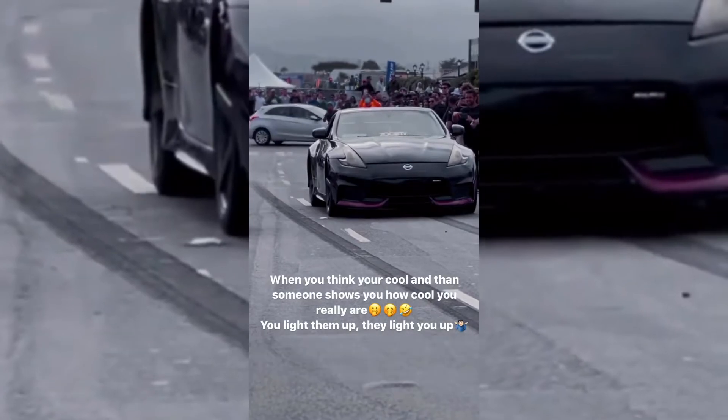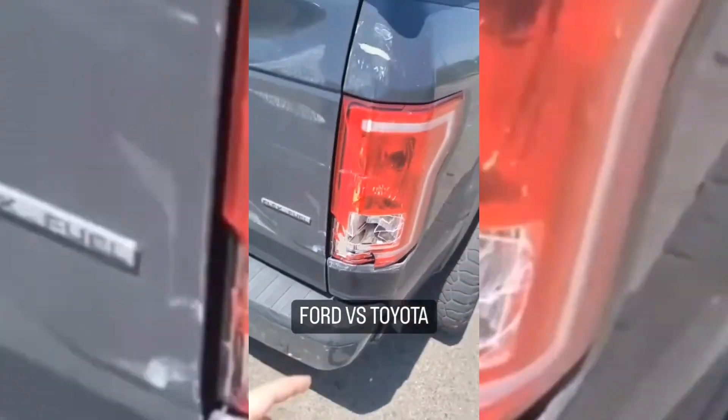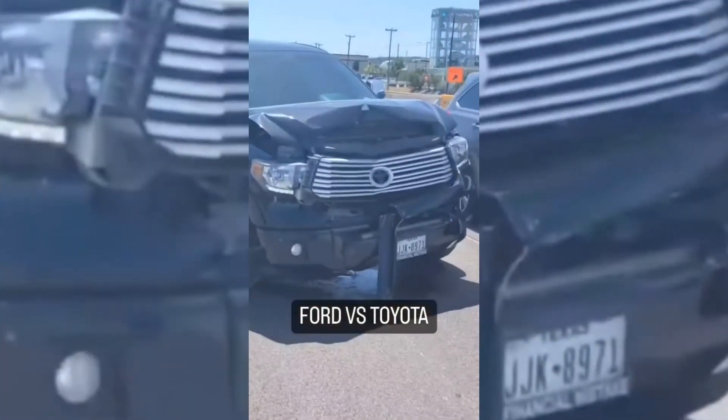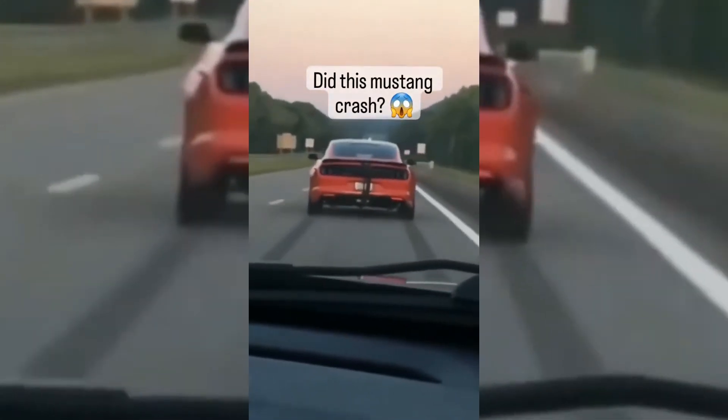That's unfortunate — at car shows that should be allowed. Ford versus Toyota. Toyota probably has a better resale value though.